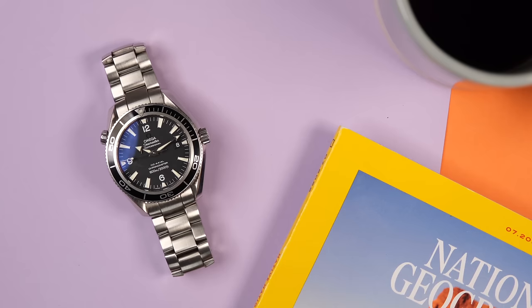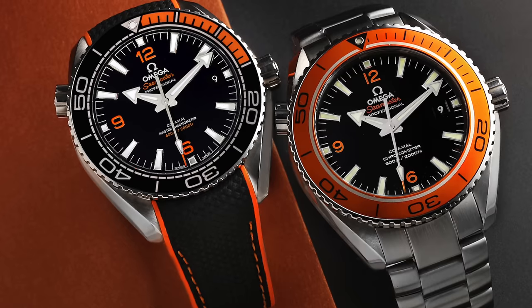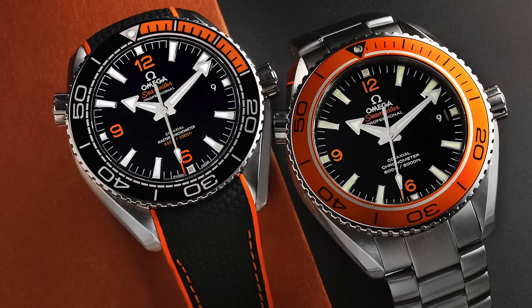Honestly, for me I would take the Planet Ocean over the Seamaster Diver 300 because of its size options. I prefer the three-link bracelet and the pops of orange. I actually just need to buck up and buy one of these — I've been talking about this watch for so long. Make it happen, captain.